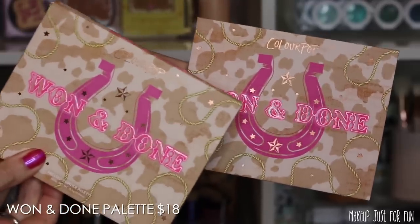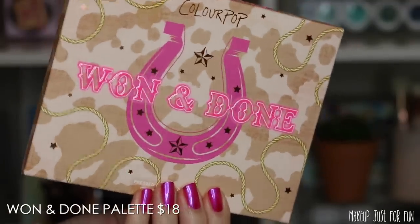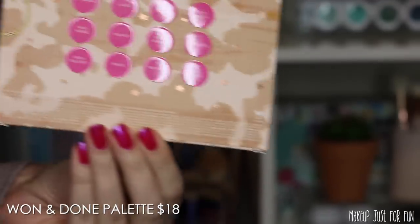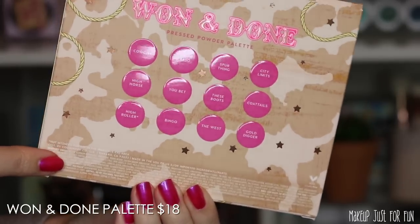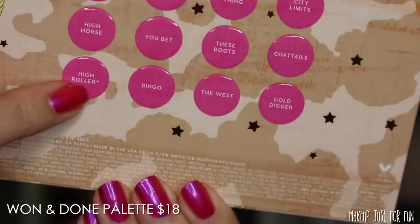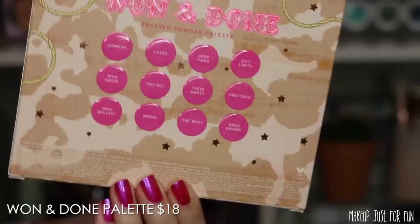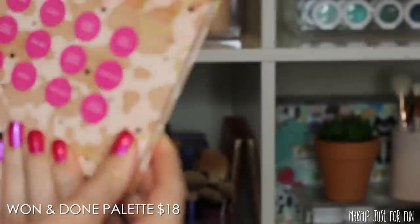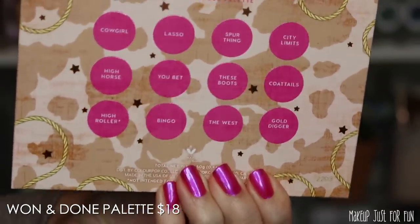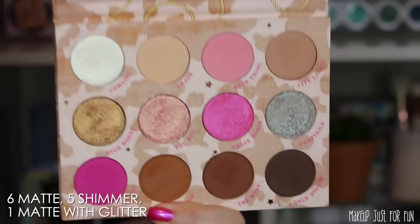Lastly we have the One and Done palette, priced at $18. The box and palette have the same artwork — the main difference is the outer box has the ingredients list and the palette itself does not, so keep that box if you have ingredient sensitivities. There is one shade with an eye safety warning that requires a patch test: the hot pink matte shade called High Roller.